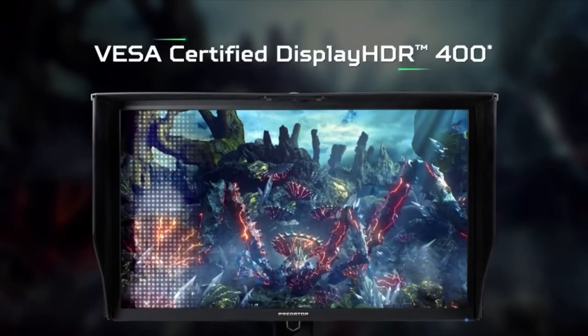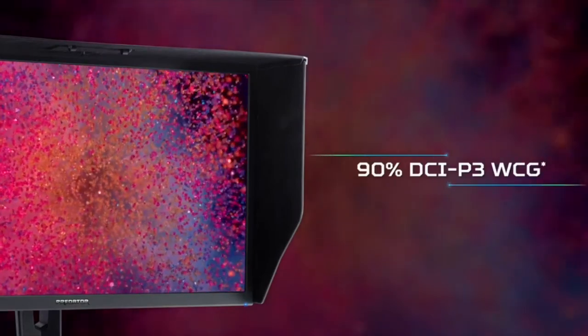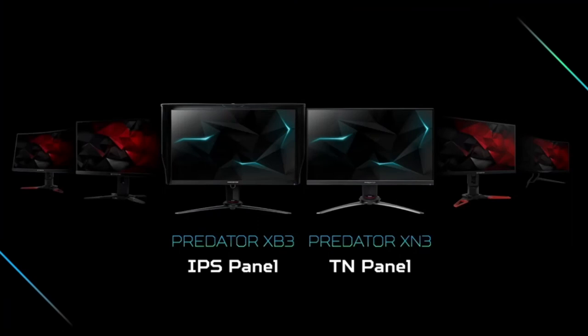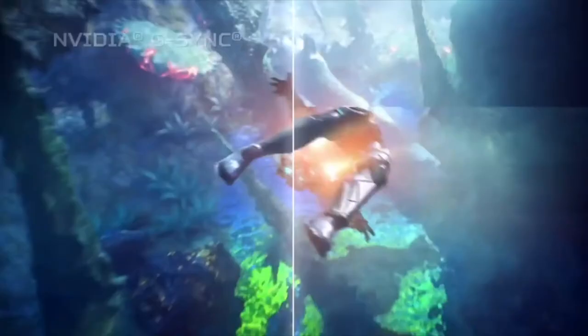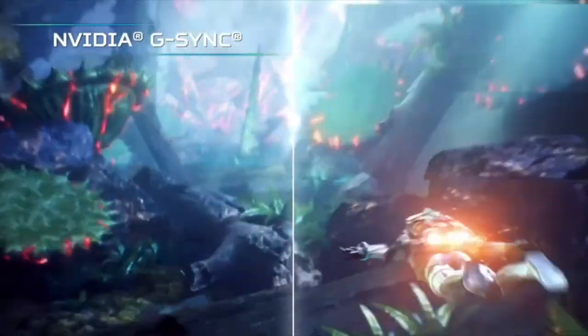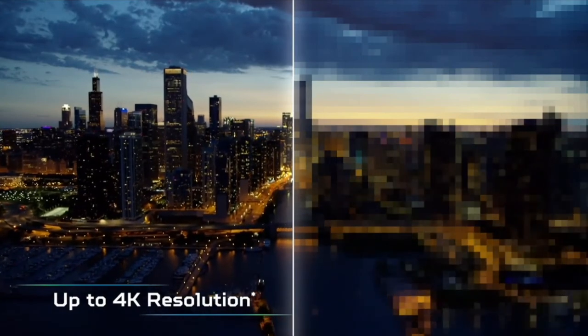It also offers NVIDIA G-Sync certification, giving it blazing 120Hz refresh speeds. You can also overclock the display to 144Hz, perfect for gaming without any artifacts. And it brings HDR400 support, the latest substandard to refine HDR10. Other bonuses include a three-year warranty and a monitor shade hood. Overall, Acer's Predator XB273K is an excellent monitor for those wanting to edit videos and occasionally game.